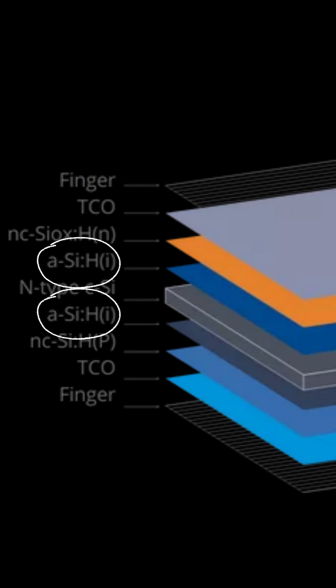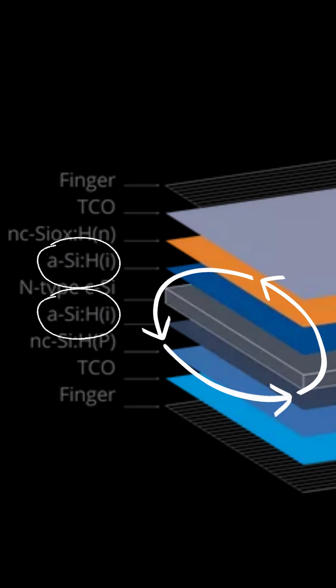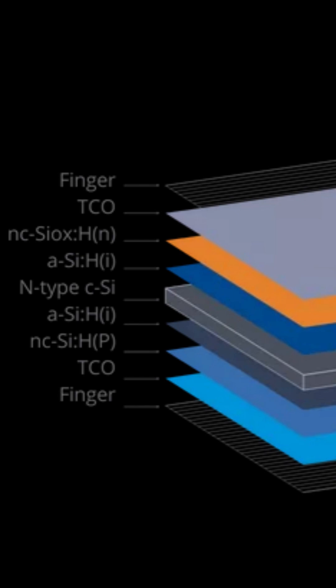The passivation shield wraps the core with very thin layers, like a film slide, called intrinsic amorphous silicon a-Si:H. This layer acts like an insulating shield. Its job is to prevent the generated charges from being lost on the cell's surface. This is called passivation, thus ensuring the highest possible voltage.